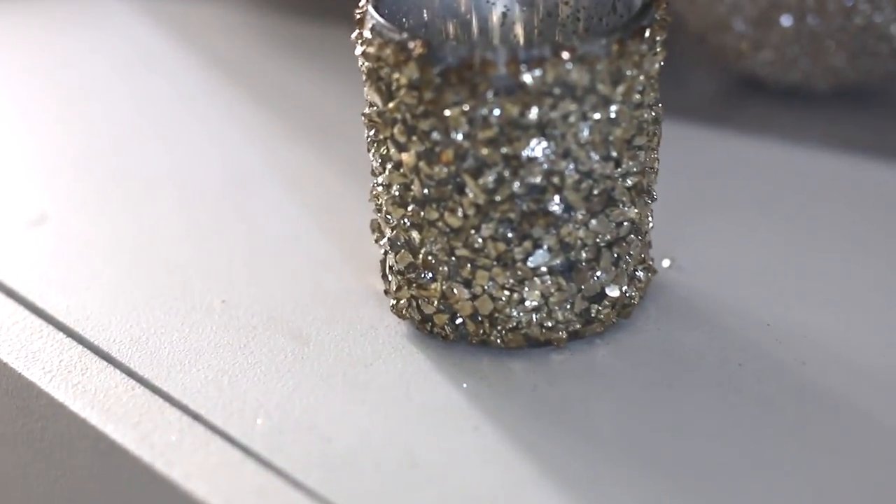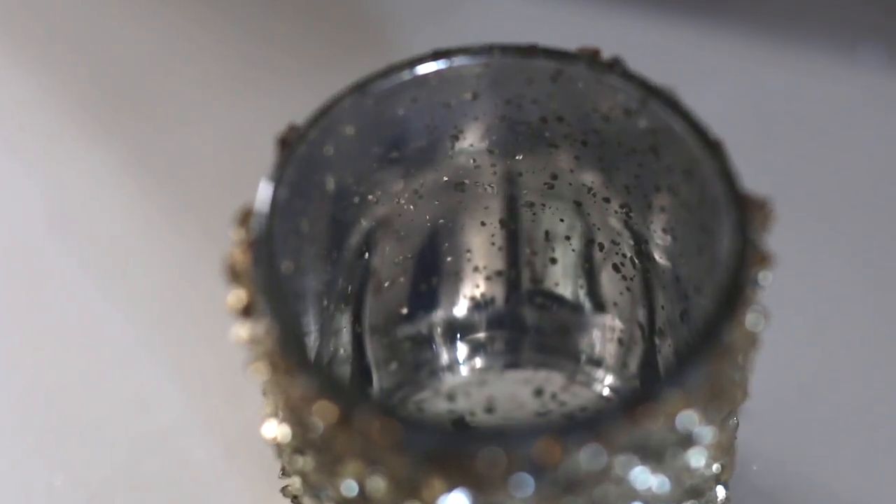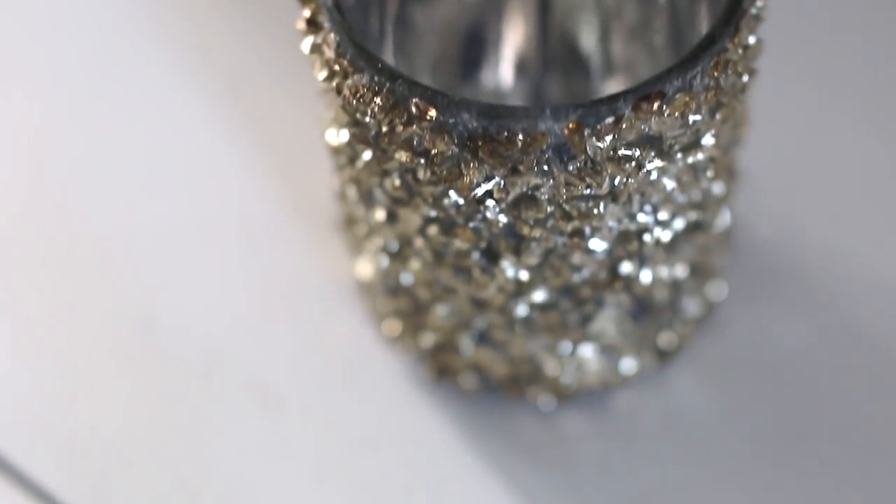I did ask you guys on Instagram if you wanted me to do a haul and you said yes. So grab a snack, grab some coffee — this is going to be a long one. I picked up these candle holders. It's kind of like a champagne gold on the outside, silver inside. These tea light candles were $7.99 each but they were having 50% off. I'm not sure if I want to keep these because I see that they do fall out a little bit. If you guys have any recommendation on how to keep these in place, let me know. Everything that I got from Hobby Lobby is 50% off.